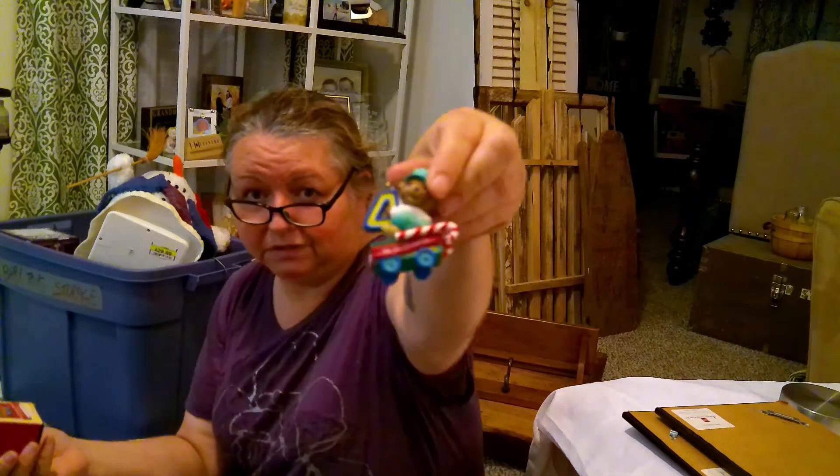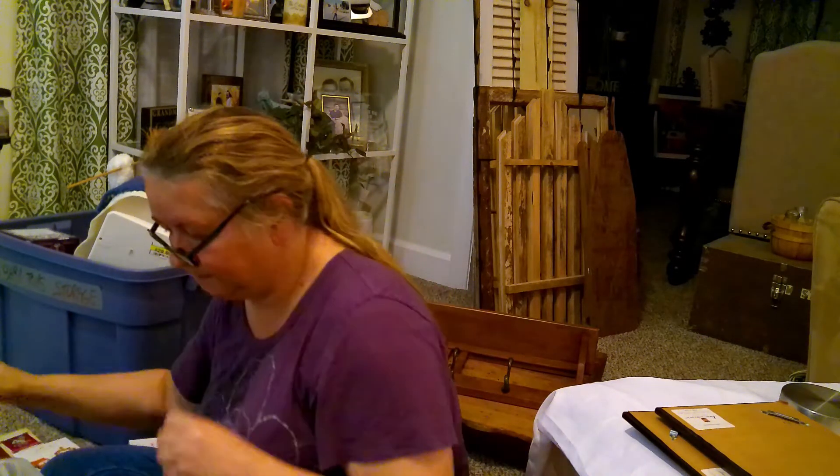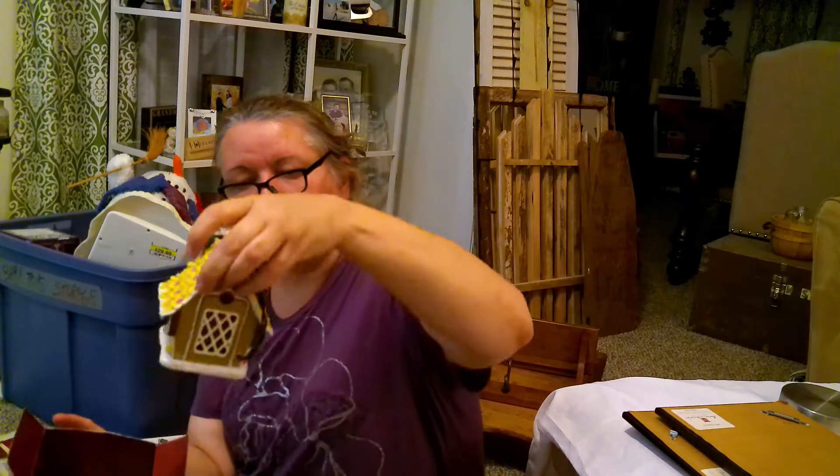This one is a child's fourth Christmas — I celebrated my fourth Christmas too! It's a little bear holding the number four. And here is a 2002 gingerbread cottage. It looks like you can plug it into your tree.